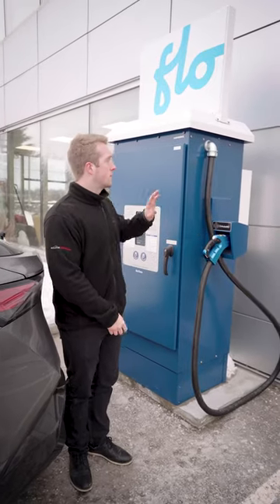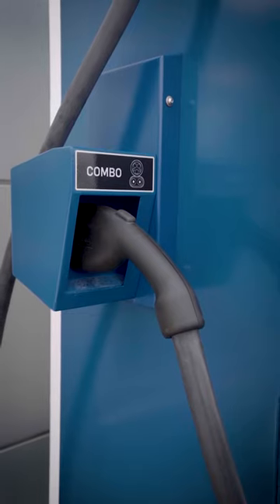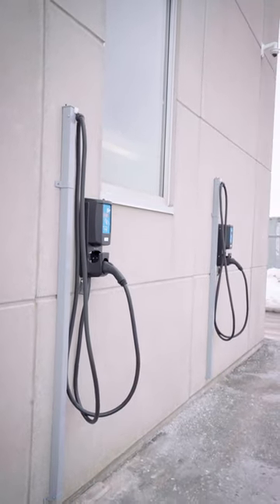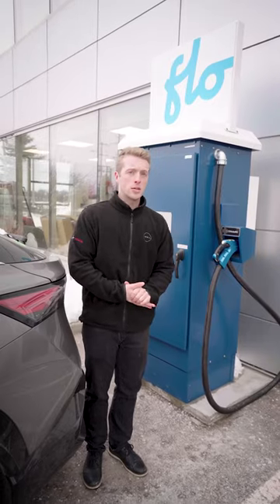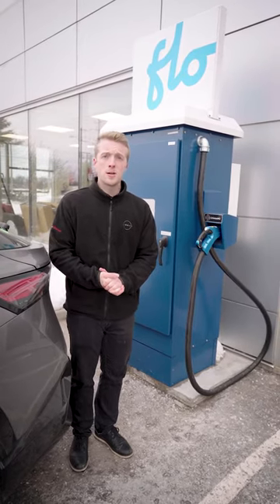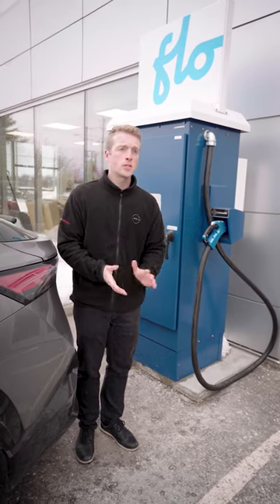New to Barry Nissan also is this Flow Charger. It's a 100 kilowatt level 3 charger. We also have a couple of level 2 chargers on the other side of the building. Flow is Canada's largest public electric charging station network. Feel free to come on by, steal our wifi, drink our coffee, test drive one of our Arias while you're here or just kick back and relax.